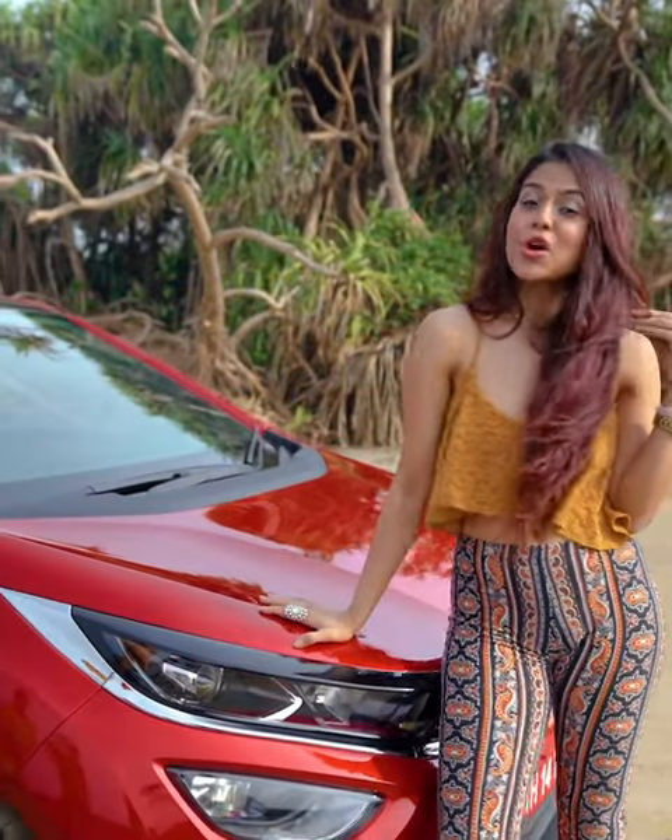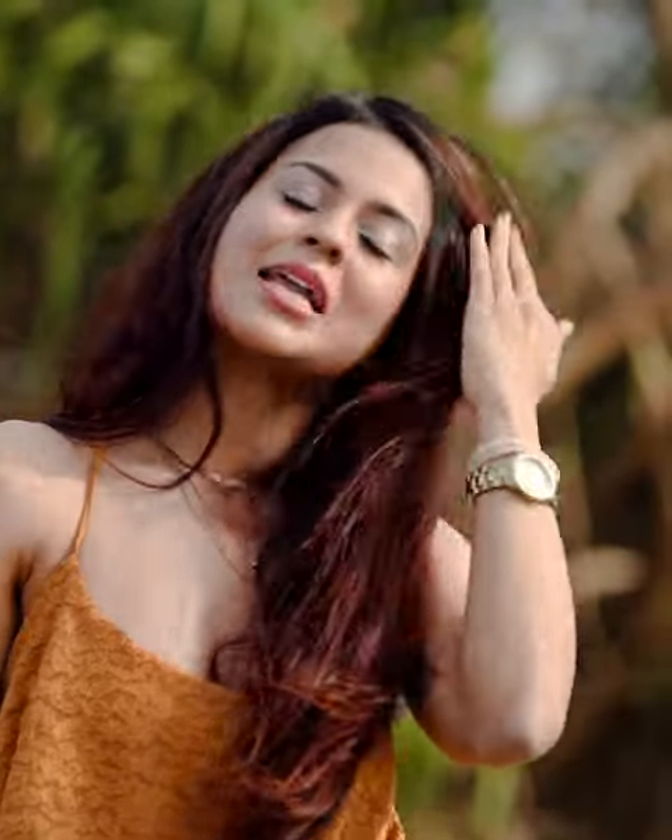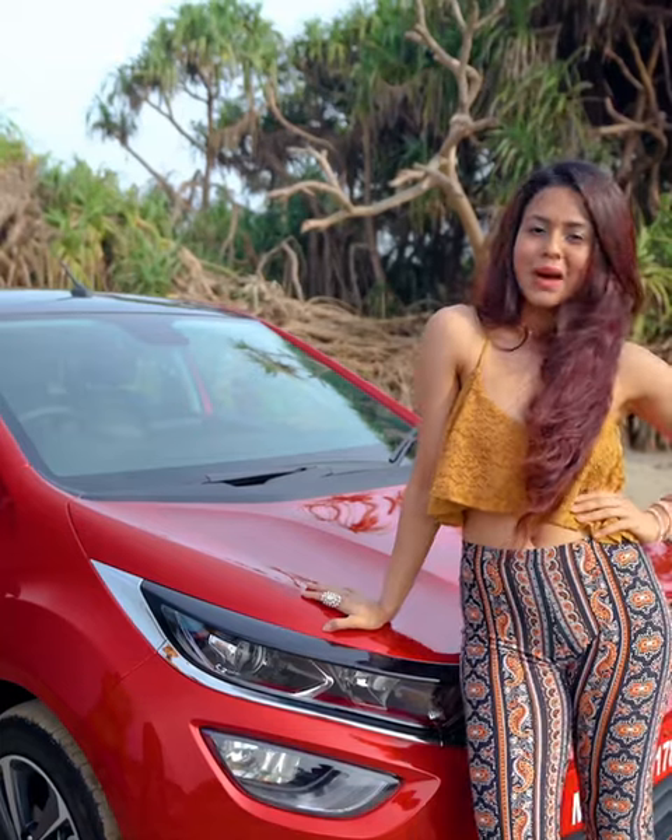Hi guys, I'm going to drive the gold standard of hatchback, the Stata Altros, and I'm going to tell you why I'm absolutely blown away by this car.